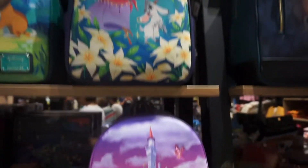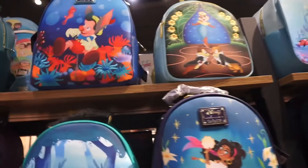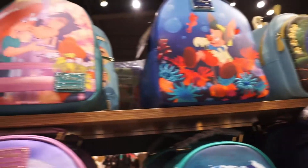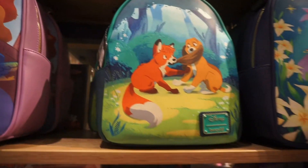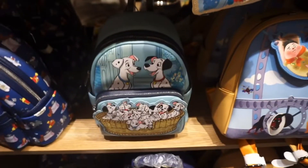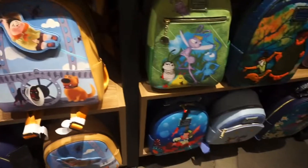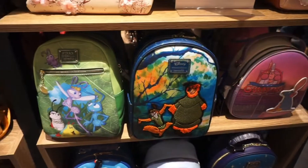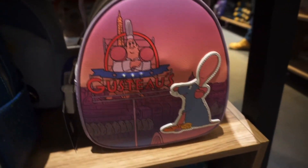Right here I'm just showing you the tons and tons of bags that they had. I didn't get to show you all the prices because it would have taken a very long time, but if you want to know, check out Box Lunch online or check your local Box Lunch because they have a lot. Alright guys, that's going to be it for Box Lunch and Spencer's - make sure to like, subscribe, and leave a comment!